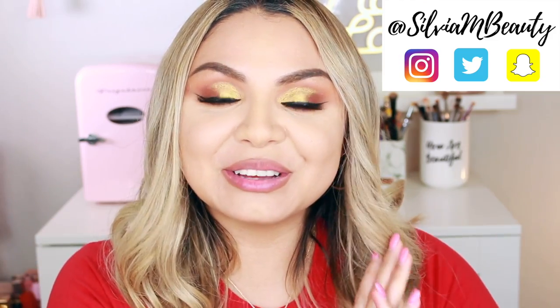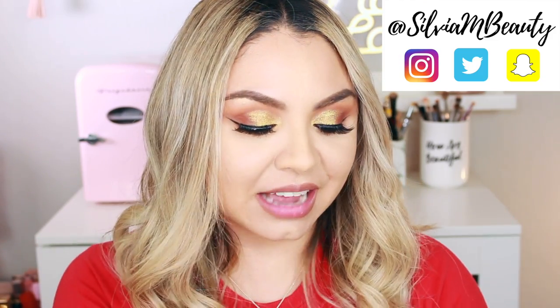Hey y'all! Welcome back to my channel. So today I am so excited because I am gonna be trying out new Too Faced holiday makeup. I love the holidays, I love Christmas time — you get Christmas gifts, pumpkin spice lattes, tamales, pozole, all the good stuff. One of those good things is holiday makeup. I'm always excited to see what brands are gonna come out with, and Too Faced always does really good holiday collection items. If you wanna see the Too Faced holiday collection makeup items that I purchased, please keep watching.